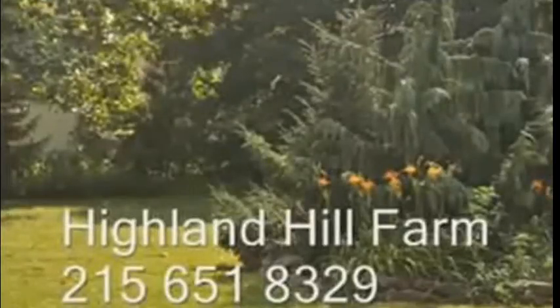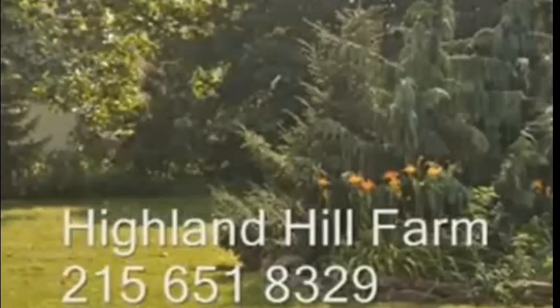Highland Hill Farm is a tree and plant nursery located in Bucks County, PA, Lenore, North Carolina, and Milan, PA.